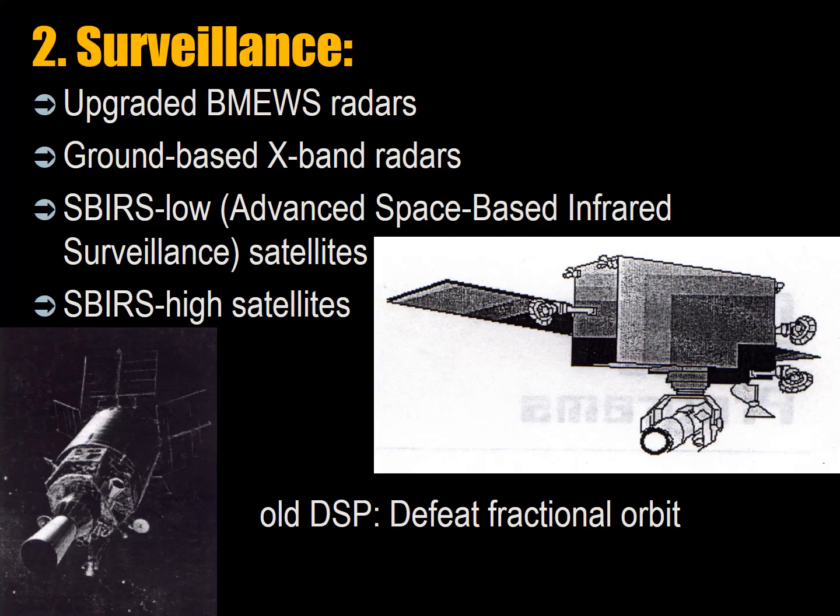For surveillance, there are five upgraded BMU radars currently at Clear, Alaska; Beale Air Force Base, California; Cape Cod, Massachusetts; Thule, Greenland; and Fylingdales, UK. Ground-based X-band radars have been built in Shemya in the Aleutians, and there are additional sites in the Marshall Islands, South Korea, Hawaii, Shariki in Japan, and the Czech Republic.